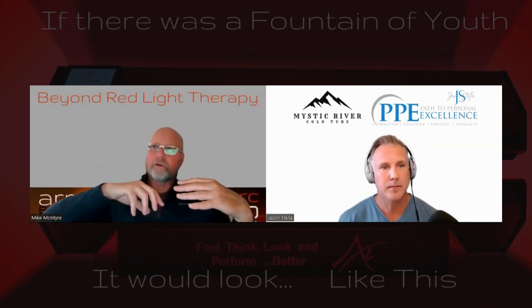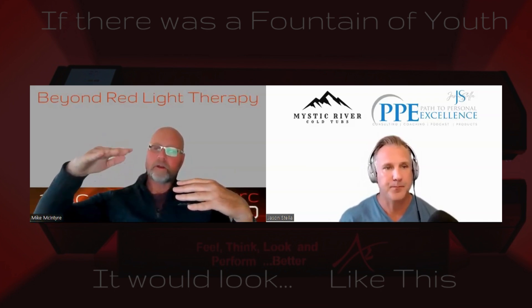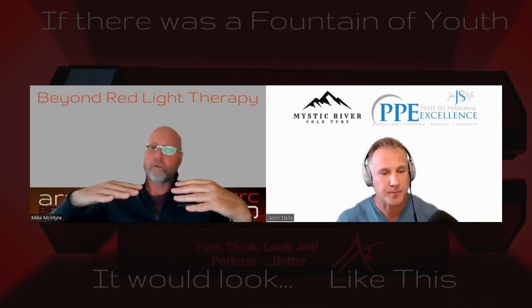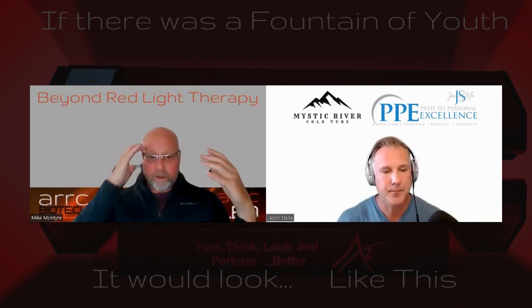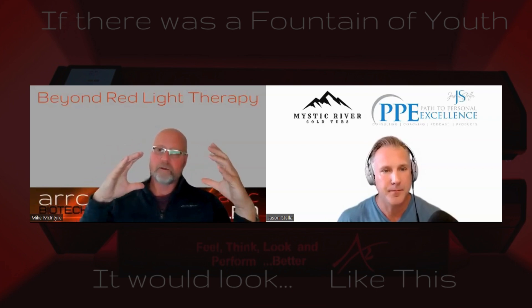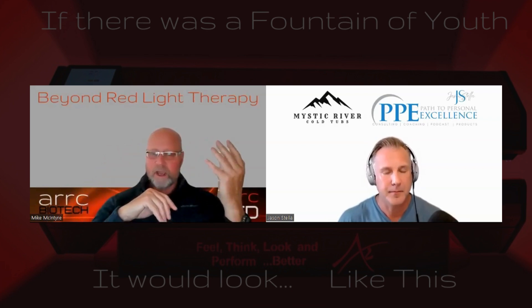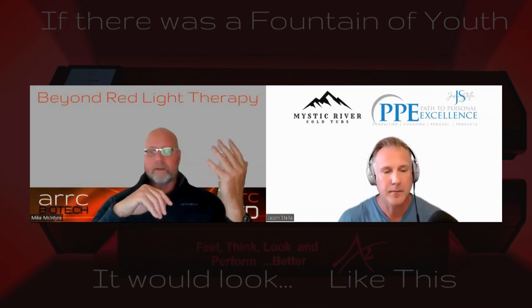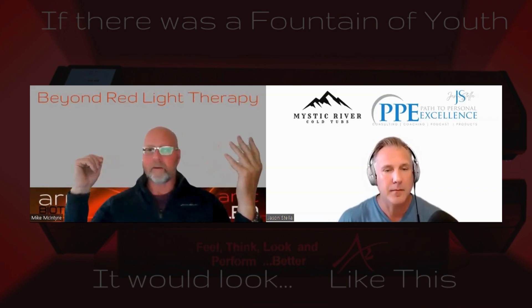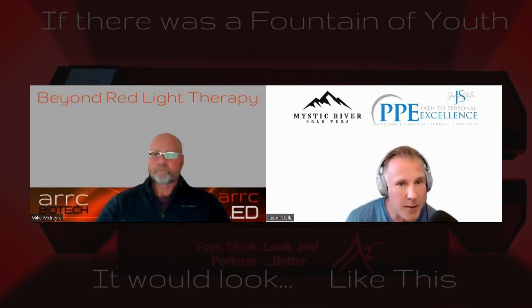Basically what you're doing is using wavelengths in the system and lowering the total energy, because you're taking away from the absorption. What we believe we have is the six best wavelengths to create the three top sets of reactions from the three different chromophores. I could put 20 wavelengths in the system, but that's not going to make it better. If we put two wavelengths in the system, I don't think we're good enough.